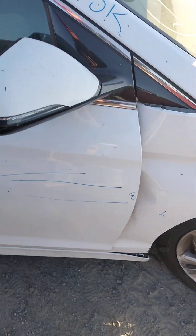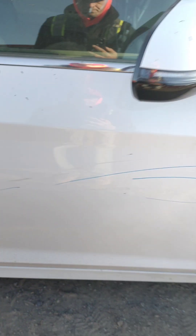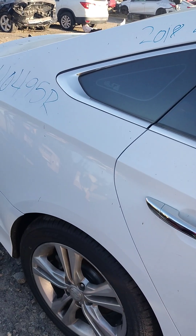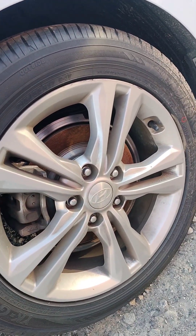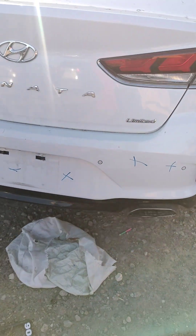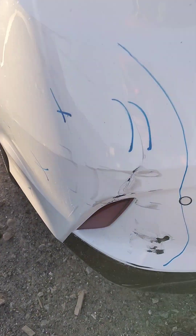Front panel no good. Side trash is all down the side of this door. Rear bumper's no good — it's cracked right there.